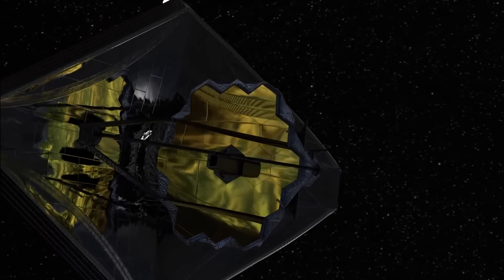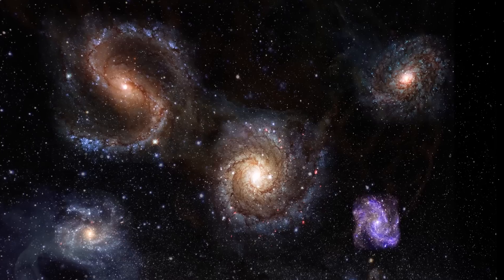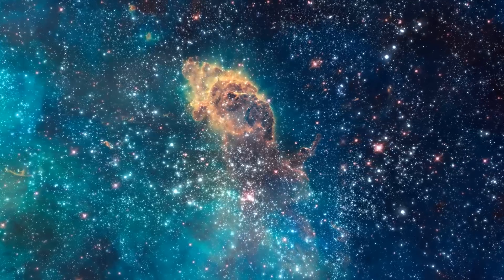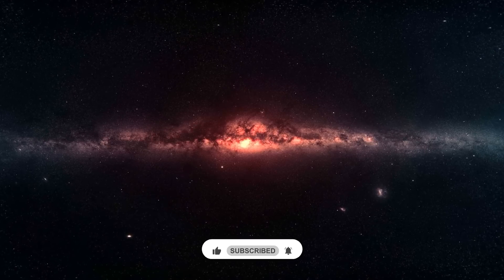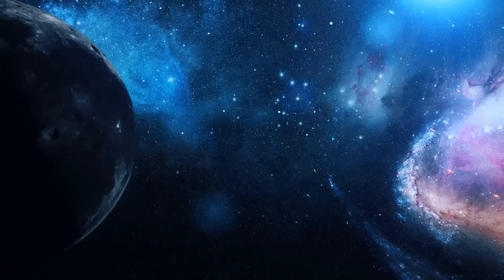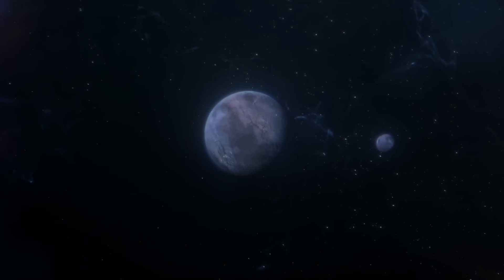And that's it for our journey through the wonders of space with the James Webb Space Telescope today. I hope you enjoyed learning about the different galaxies, nebulas, and stars that make up our universe. If you want to see more space adventures, make sure to hit that like button and subscribe to our channel. And don't forget to click on the video on your screen for another exciting journey through space. Who knows what amazing sights we'll discover next? Thanks for watching.